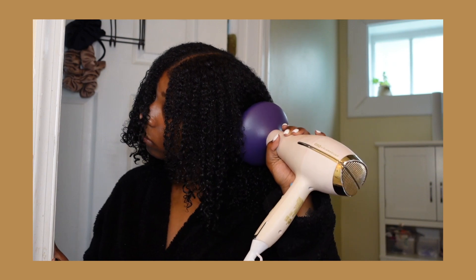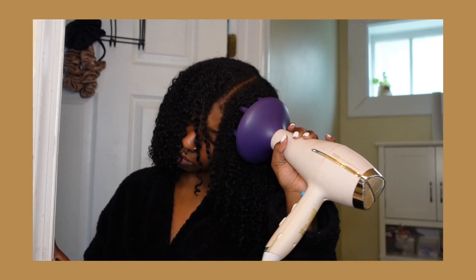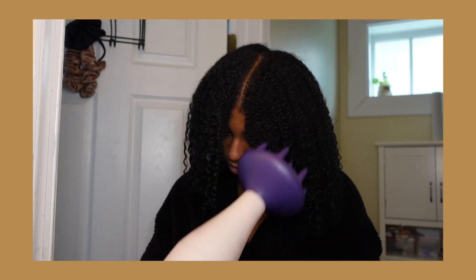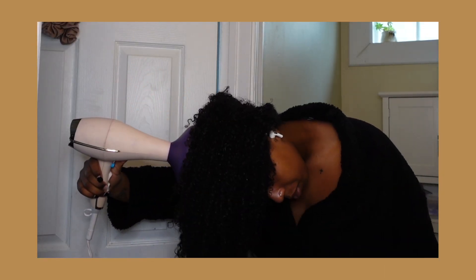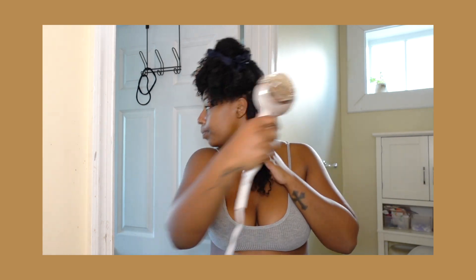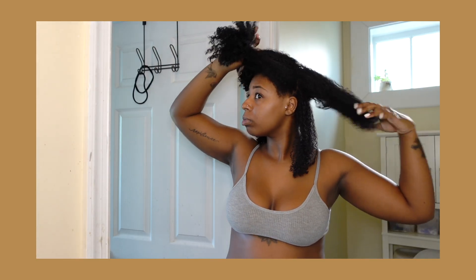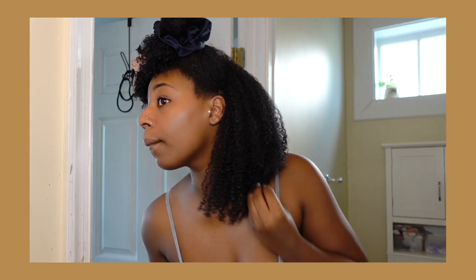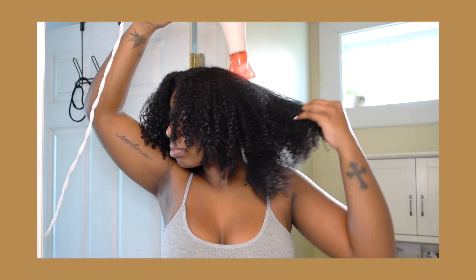Bottom line, it's a preference. If you feel like one thing works better for you then do that thing. I feel like what really determines what your wash-and-go is going to look like is how you are applying those products. Not to say that how you dry your hair can't mess up your wash-and-go, because that can happen — that's why you should watch my last video if you haven't: how I dry my hair properly while creating the least amount of frizz. But you can go about it however you want, just be careful how you're doing it.